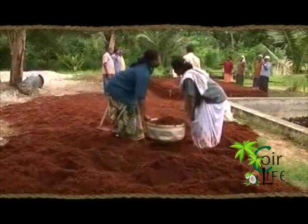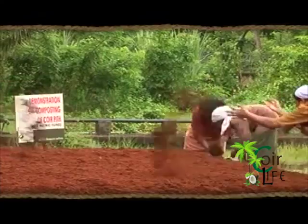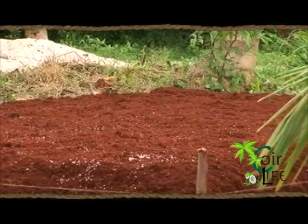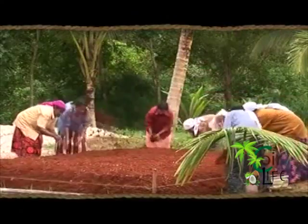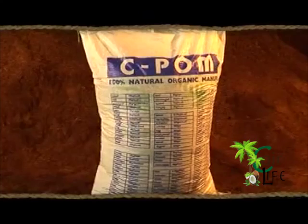Coir pith, after long years of R&D, has invented technology for bioconversion of coir pith into coir pith organic manure, which is yet another indigenous coir product. Coir pith organic manure is an excellent soil conditioner with its moisture retention qualities.